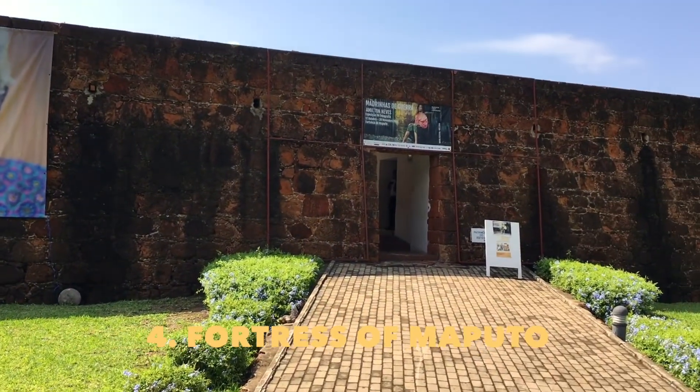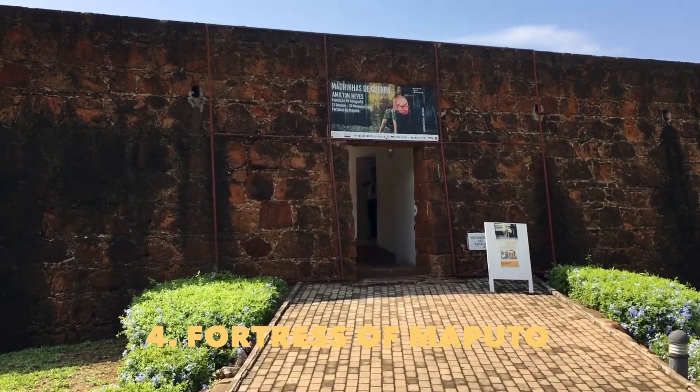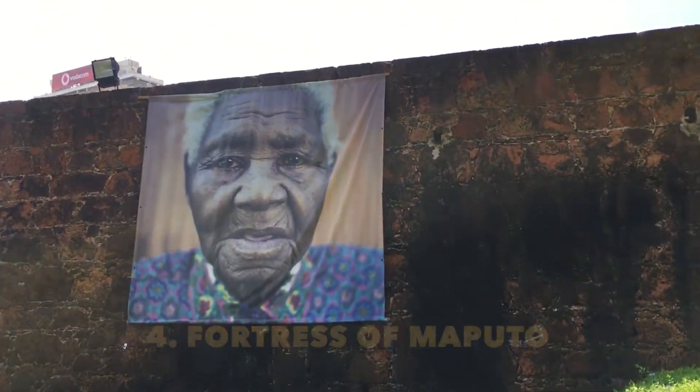This is the Fortress of Maputo, and in a moment I'll show you what's stored inside. Fascinating story.